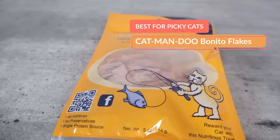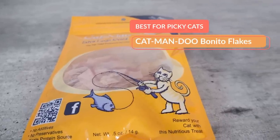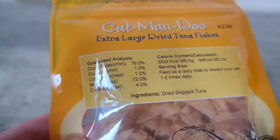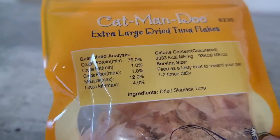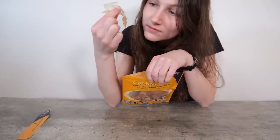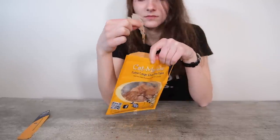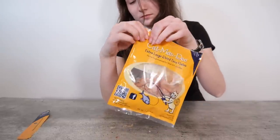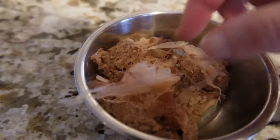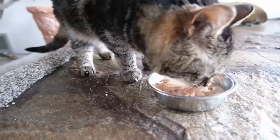My next recommendation is for those of you who have a picky cat or a cat who has lost their appetite and needs to be encouraged to eat, and that is Katmandu's Bonito Flakes. I've been recommending this product for years just as a treat. It's a dehydrated tuna product — very simple, one ingredient — and it tastes incredibly good to cats and some people. Bonito flakes are a common ingredient in Japanese cuisine, and they work really well for cats who aren't eating their regular food. You can sprinkle it on top and it'll make the meal a lot more appealing.